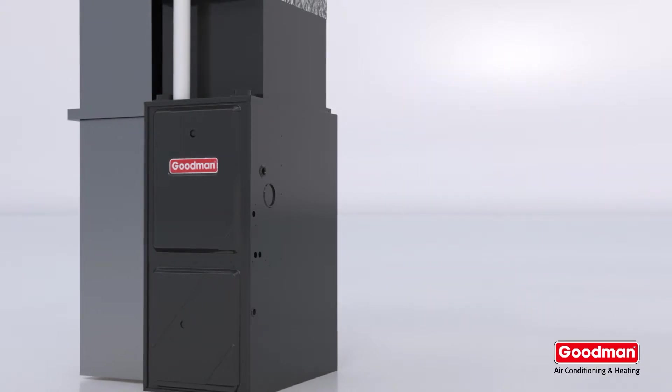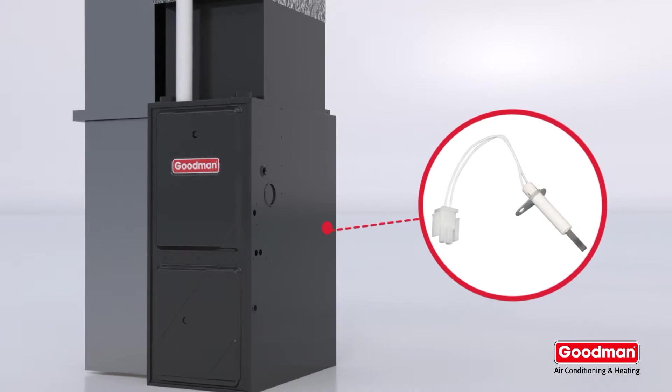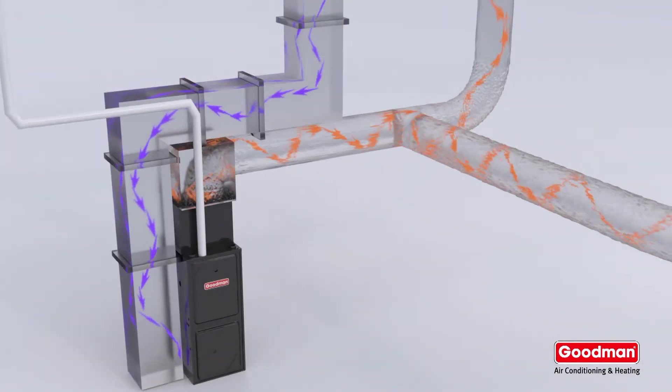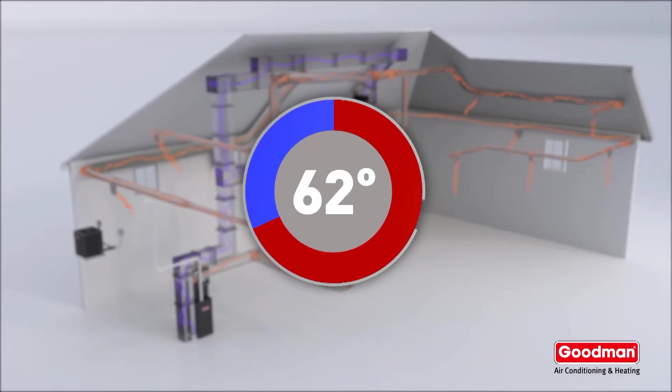When heat is needed, valves release gas to be ignited by an igniter. The resulting flame heats the air inside the heat exchanger. A blower moves air over the heat exchanger and into your home's ductwork. And just like that, your house is as warm and cozy as the temperature you set on your thermostat.